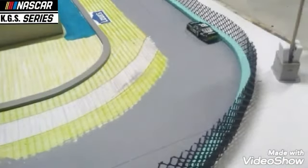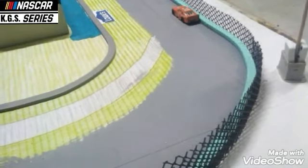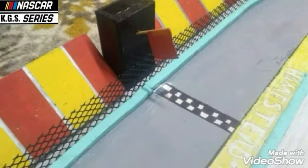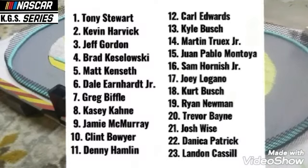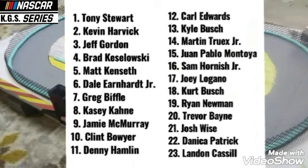Practice has resumed here at Homestead Miami Speedway but will be ending shortly. And there's the red flag now to end practice. Let's look at the fastest times: Tony Stewart leads them with Kevin Harvick second, Jeff Gordon third, Brad Kozlowski fourth, and Matt Kenseth fifth.